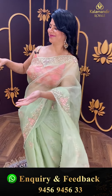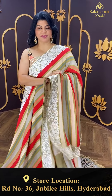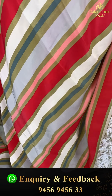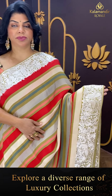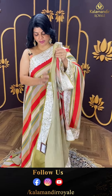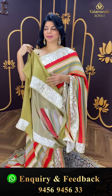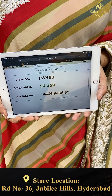The next saree is a satin silk crepe saree in vibrant multi-colours — like red, yellow, and cream. Multi-colour stripes and border with thread work, parsi work border. Running pallu ending up with thread work border. Beautiful blouse contrast with border. Pricing: 16,159. FW 492 is the code.